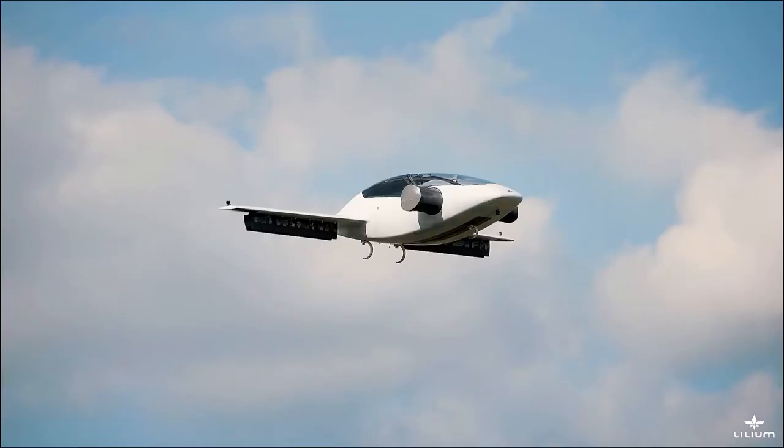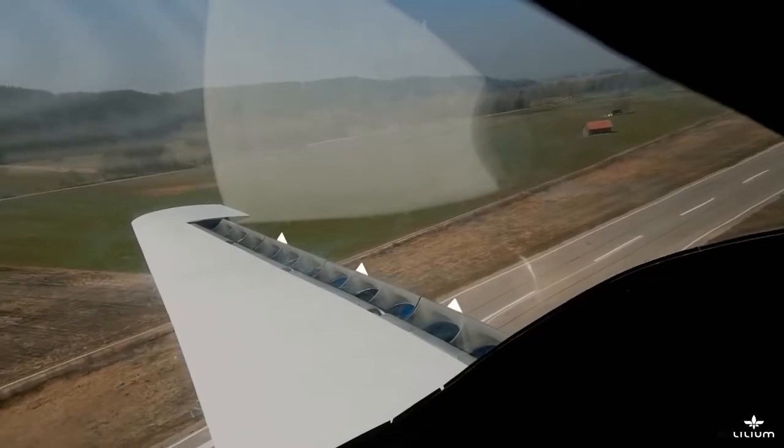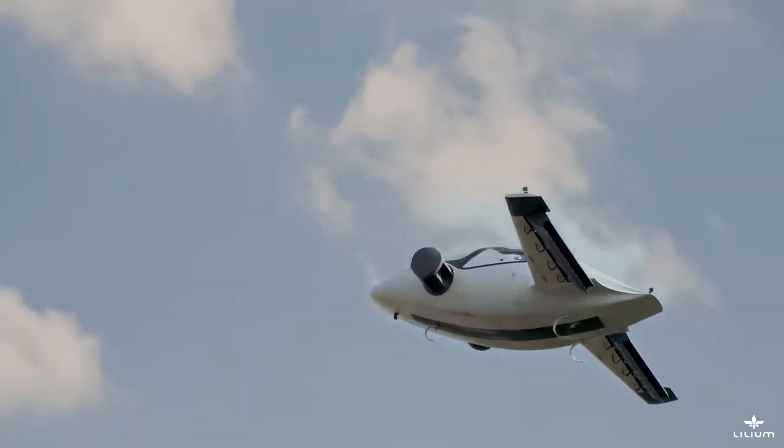Each of its rigid wings will contain three engines and twelve flaps. At takeoff, the flaps are tilted vertically to achieve lift. Once in the air, the flaps gradually shift into a horizontal position for forward flight.